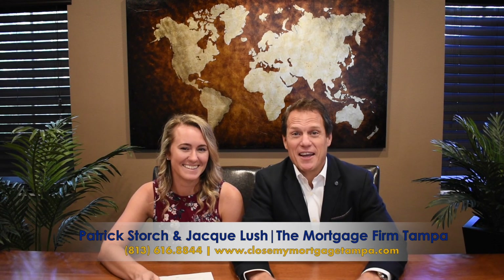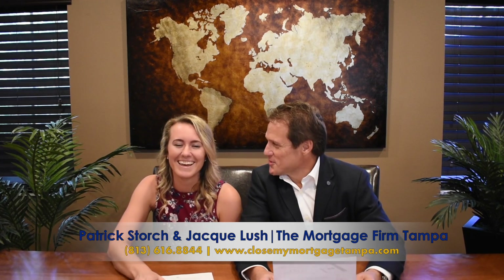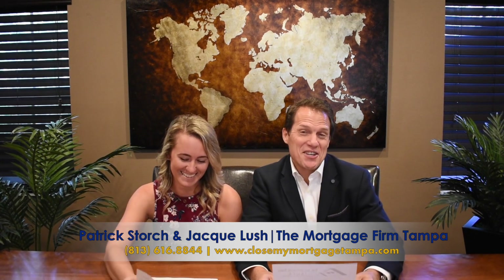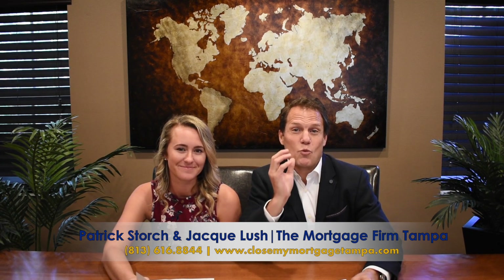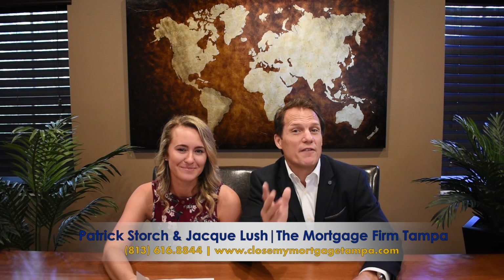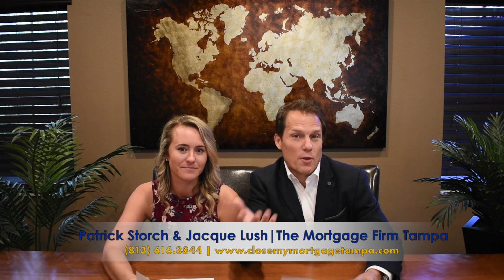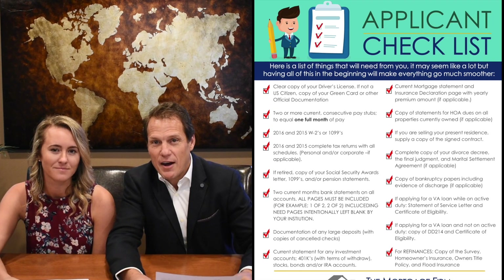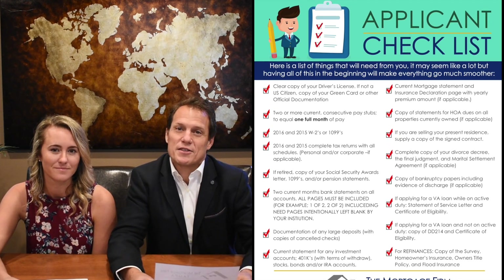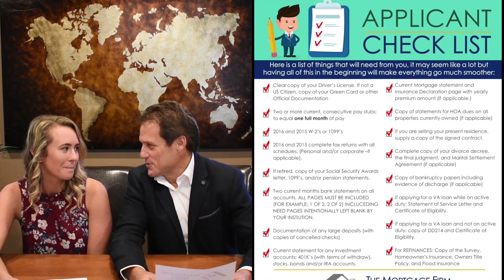I've got a really special guest with me today. It's Jackie Lush's one year anniversary with us and she's going to do the Firm Facts with us today. Jackie is an application machine — she is wonderful with taking an application. One very important thing when taking an application is knowing what to ask from the borrowers. What we need is what's called an applicant's checklist. We send this out to each and every borrower at the beginning of the file. So Jackie, what are a couple of things that are really important on the applicant's checklist for the borrowers?